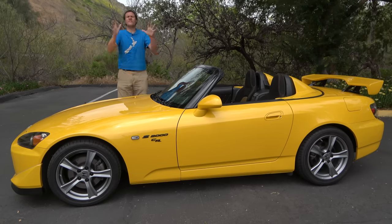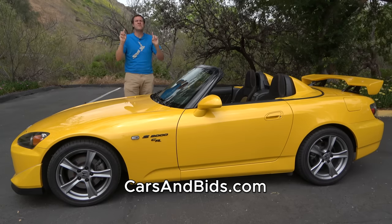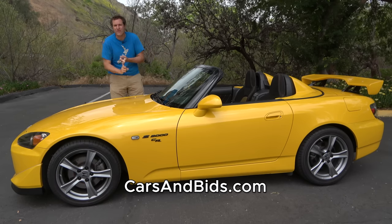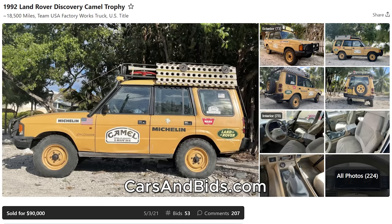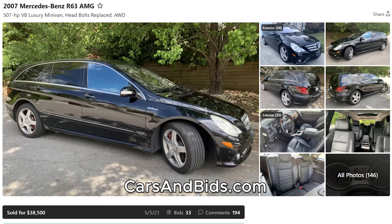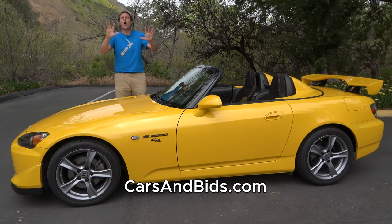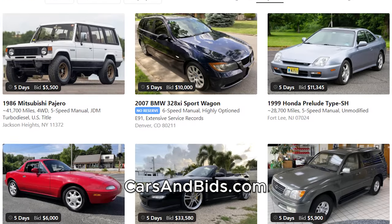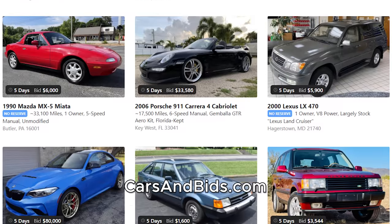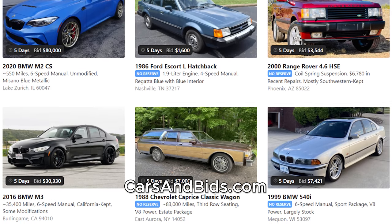Before I get started, be sure to check out Cars and Bids, my enthusiast car auction website for cool cars from the modern era. We've sold some amazing cars recently, including a Land Rover Discovery Camel Trophy participant vehicle that sold for $90,000, a BMW 740i with an engine and manual transmission swap from an M5 that sold for over $28,000, and a Mercedes R63 AMG — the V8 minivan — that sold for over $38,000. Check out carsandbids.com.